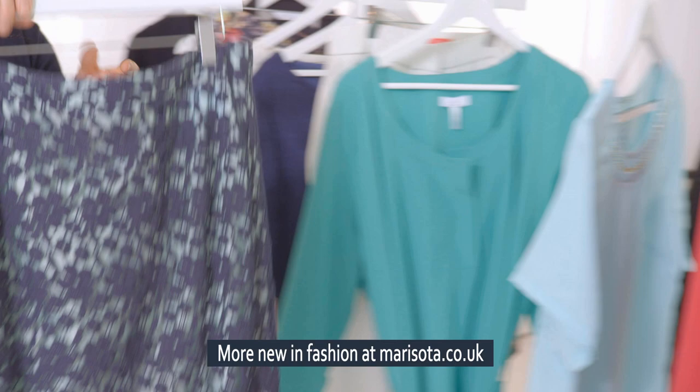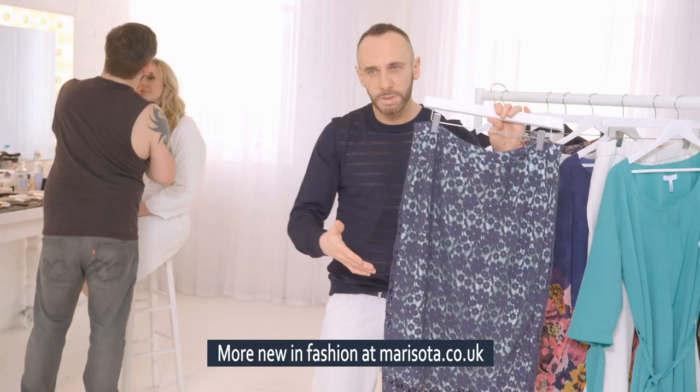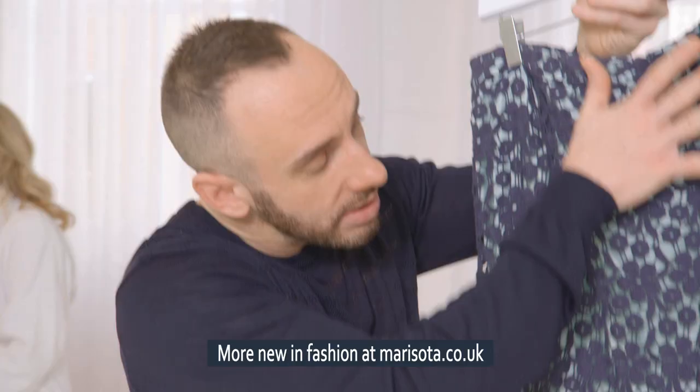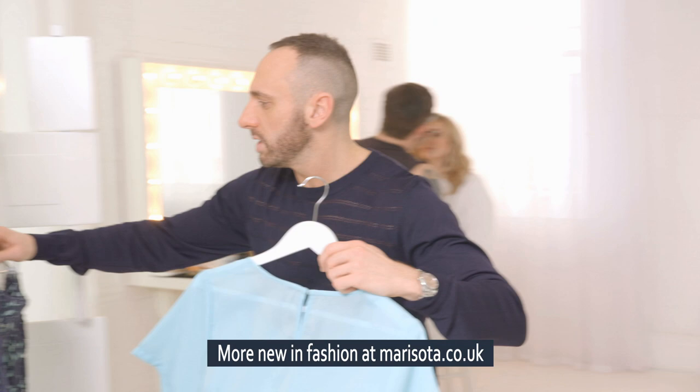Moving on to something a little more formal — the pencil skirt. There's a bit of a fashion dilemma at the moment because a lot of people feel it makes them look shorter. What I've done is the lining comes down to the regular length of a pencil skirt, and this gorgeous navy lace goes longer to that new length we're seeing on an awful lot of the catwalks.